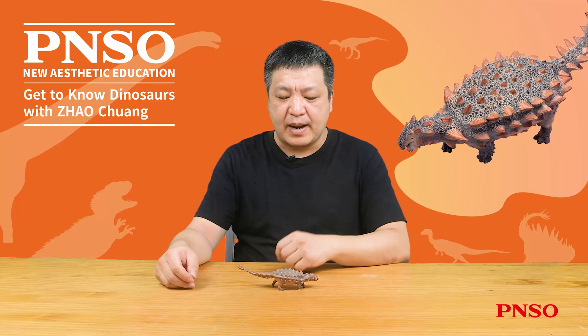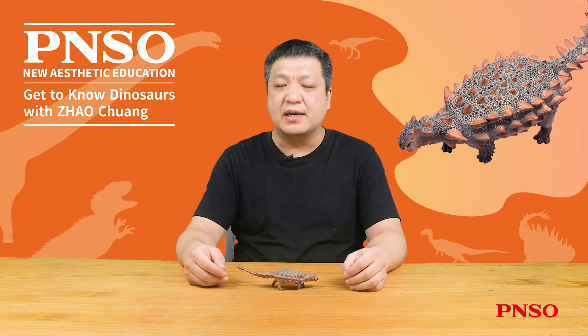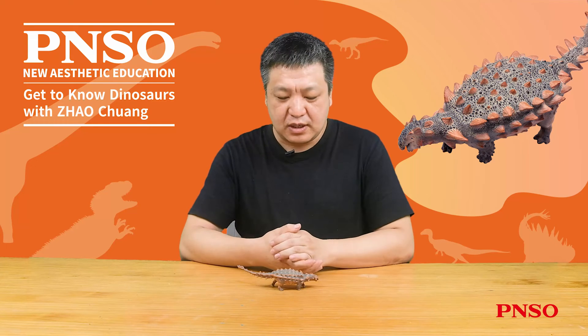Hello, everyone. I am Zhao Chuan. Today, let's talk about Caden the Zool.